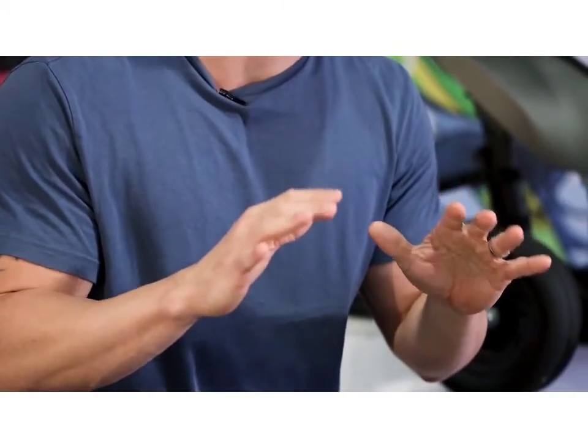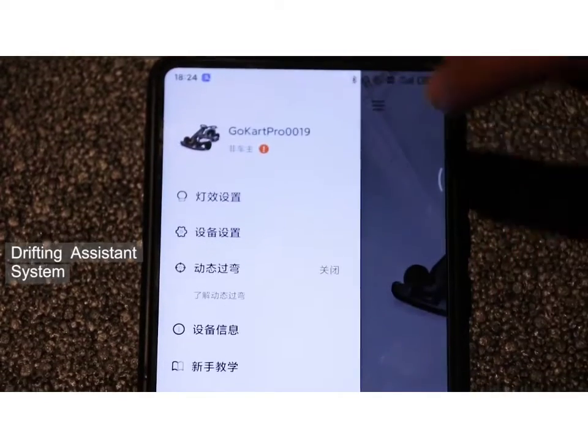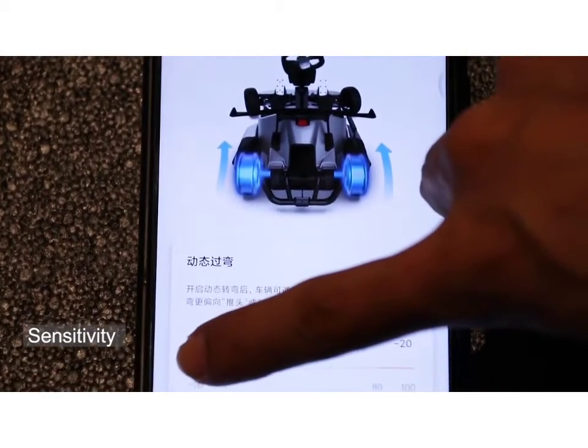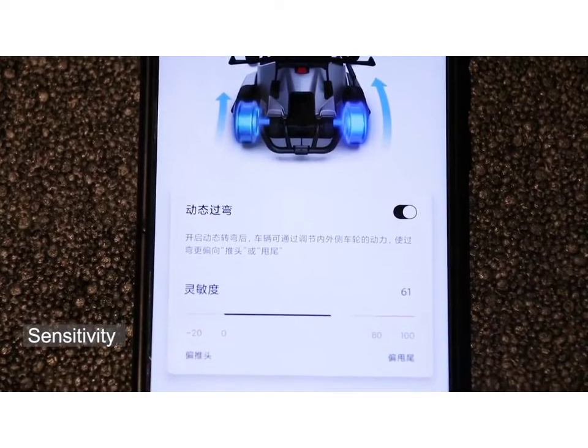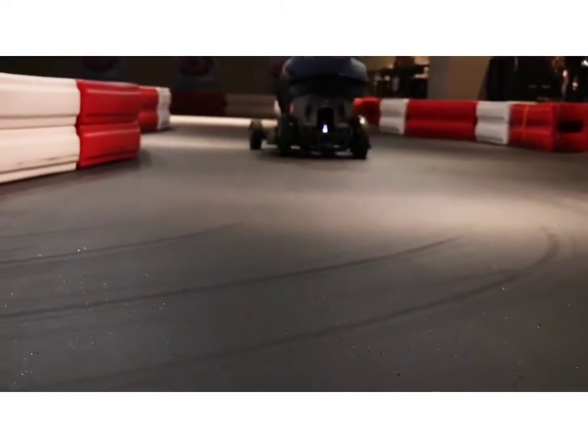Drifting on the Go-Kart Pro is what it's all about. The TPE rear tires lose traction while turning, resulting in a dynamic drift. Using the Segway Ninebot app, the drifting assistant system can be turned on or off. Once turned on, the drifting assistant level can be set from negative 20 to 100. If the number is neutral, there is no power output difference between the inner and outer rear wheels. If the number is negative, it's suitable for slippery conditions and can reduce oversteer. If the number is positive, drifting is easy and oversteer is encouraged.